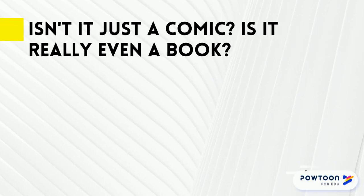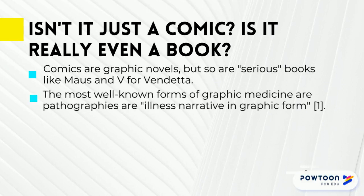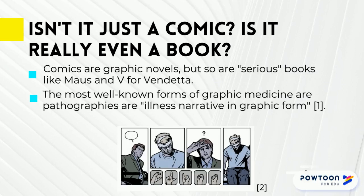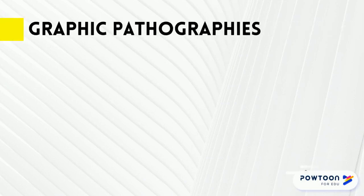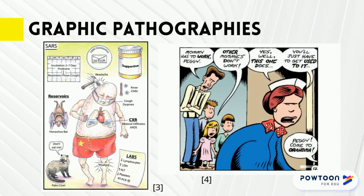The answer is yes — graphic novels are books. They can cover a range of material from things like Archie comics to serious Holocaust memoirs like Maus. The most prevalent kind of graphic medicine are pathographies, or illness narratives in graphic form. But graphic medicine can also be instructional, like our very graphic guide to infectious disease here on the left. They can also be more like a biography or a memoir, like Woman Rebel: the Margaret Sanger story, which you see on the right.